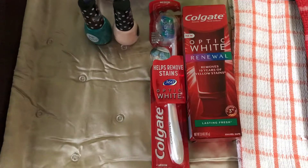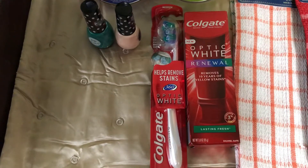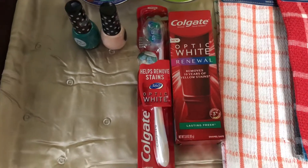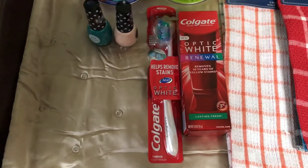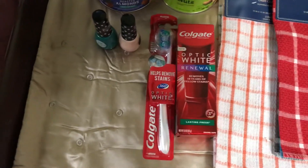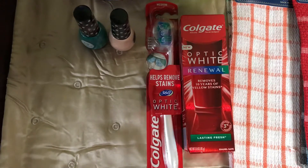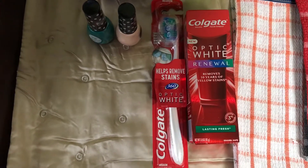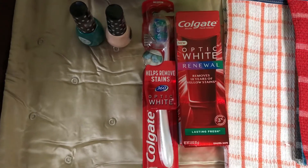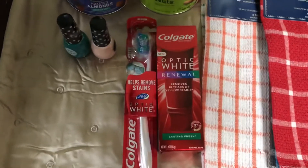I paid $15.24 after tax. The subtotal was $13.98 and I received back $11. So the total cost of these products was $4.24 for four items, which was an amazing deal.